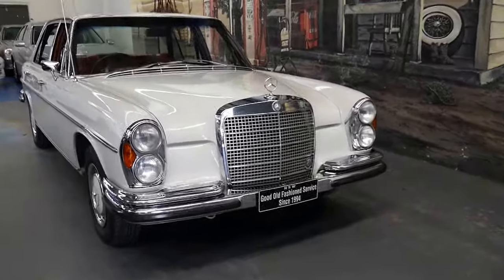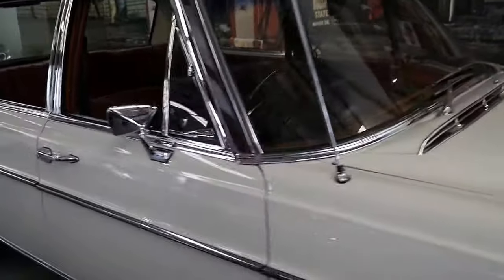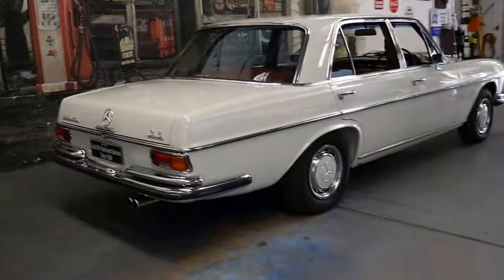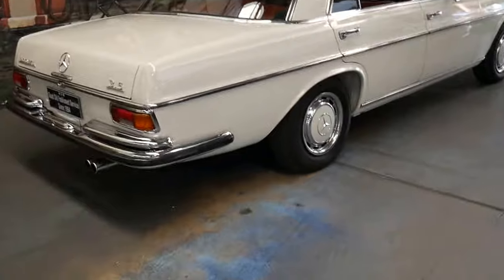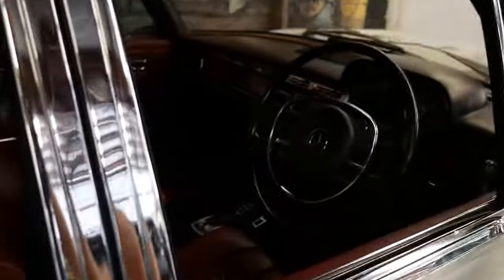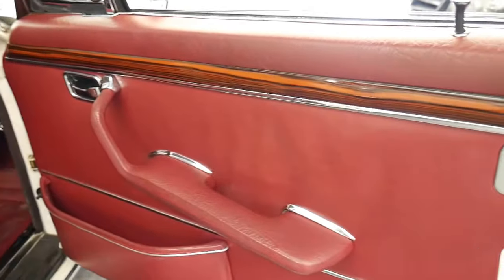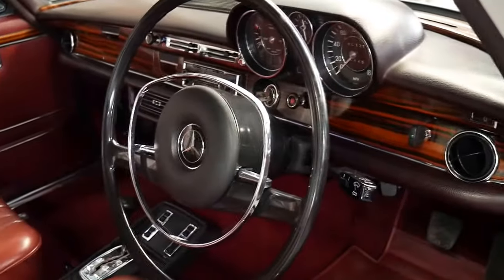This 1971 Mercedes 300 SEL is absolutely stunning. It's off-white with red leather interior and it's got the 3.5-litre V8. The 300 SEL 3.5 also came with air ride suspension and was really a much more substantial car than the 280 SE. You've got burl timber on all doors and the dash, and it really is in breathtaking condition.